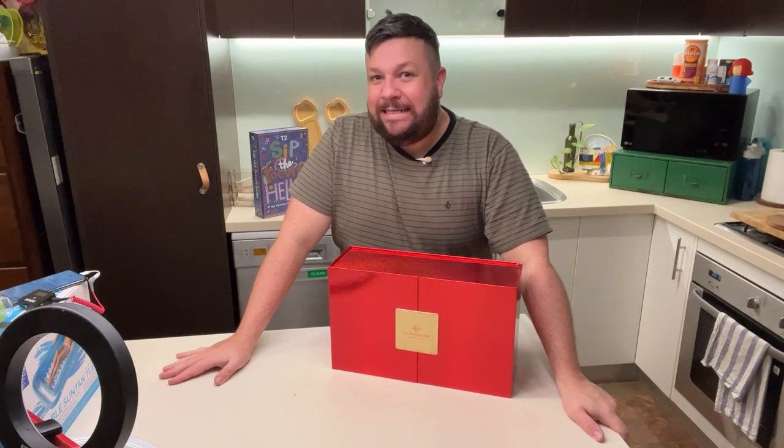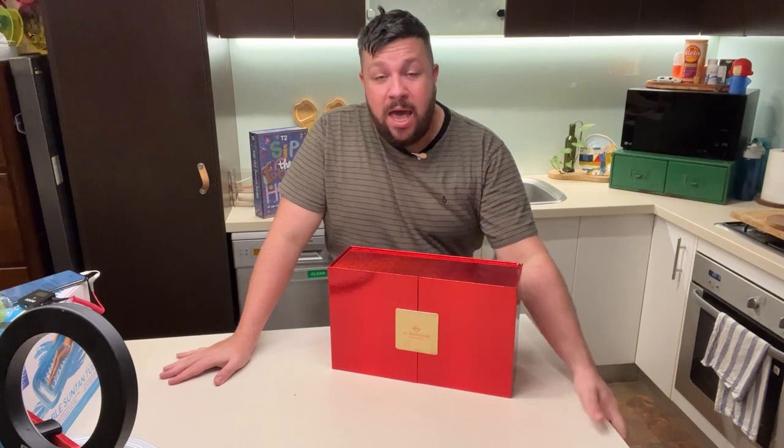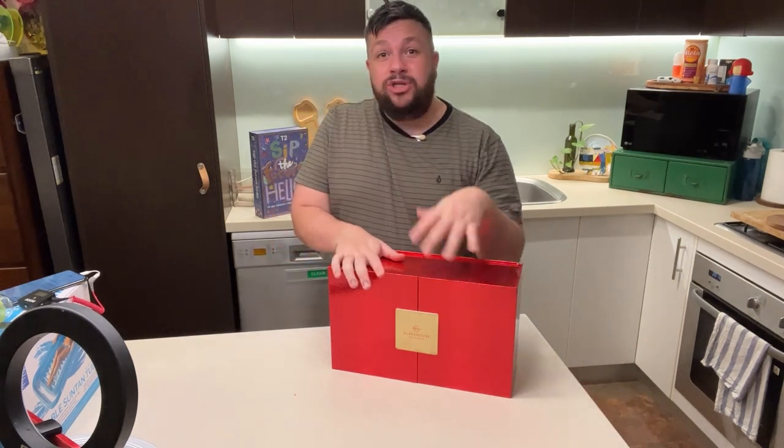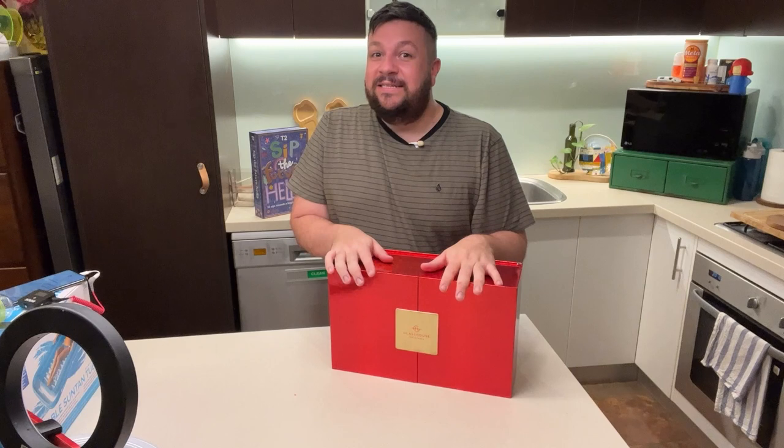I love an advent calendar. I've been posting a lot of advent calendar content and it's currently the 10th of December. I've been going through and opening and showing you the different advent calendars I bought. And today's, it's this very expensive Glass House candle calendar.